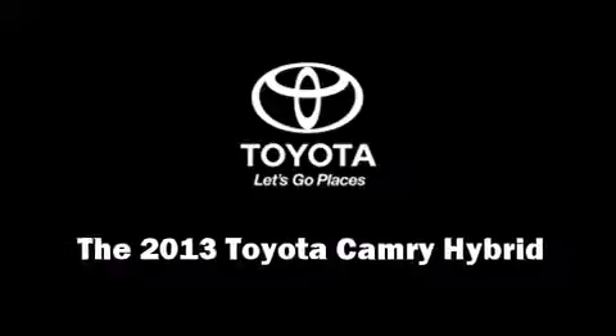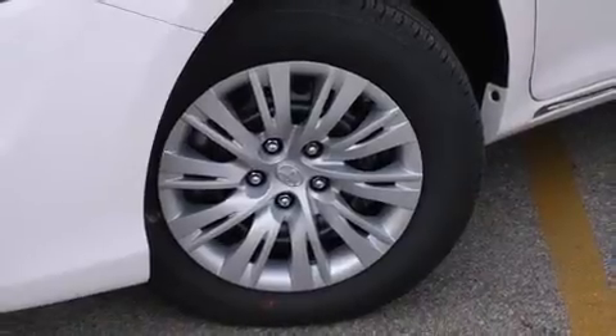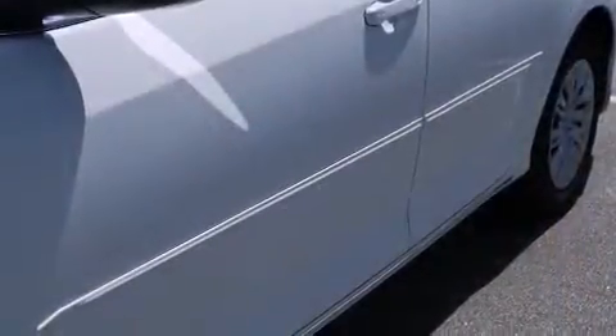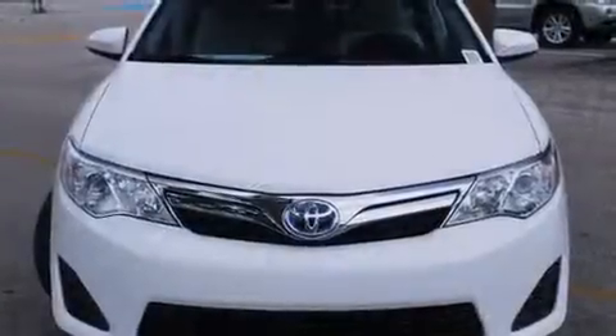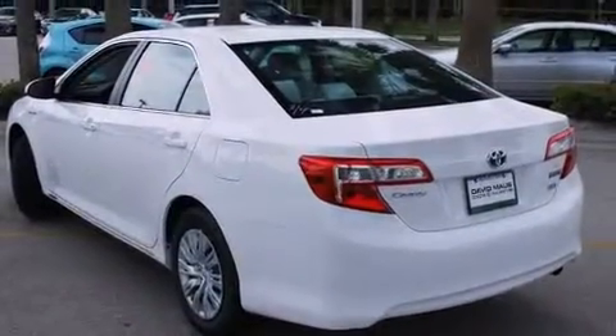Step into the 2013 Toyota Camry Hybrid. This four-door, five-passenger sedan is waiting for you to take home. Under the hood, you'll find a four-cylinder engine with more than 150 horsepower, and for added security, Dynamic Stability Control supplements the drivetrain.